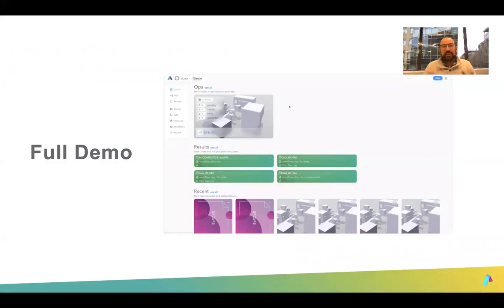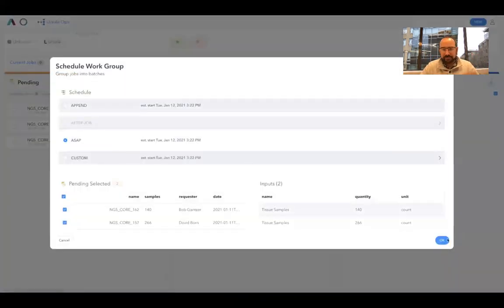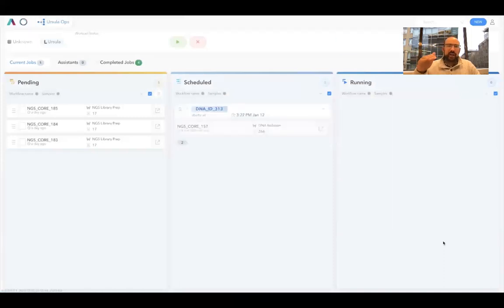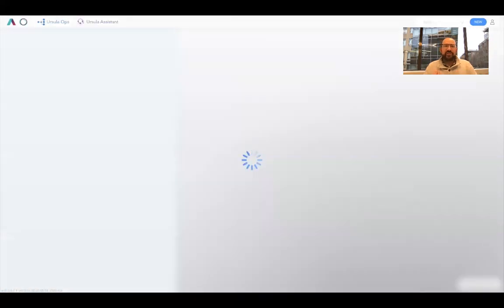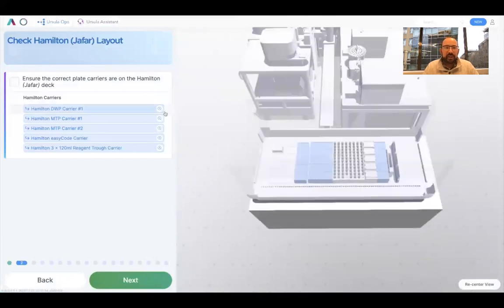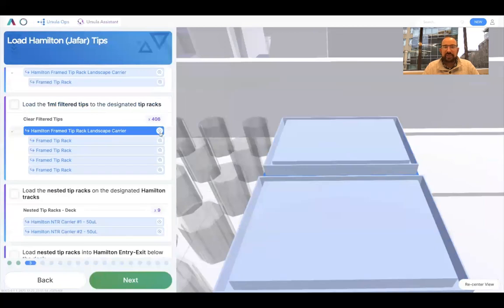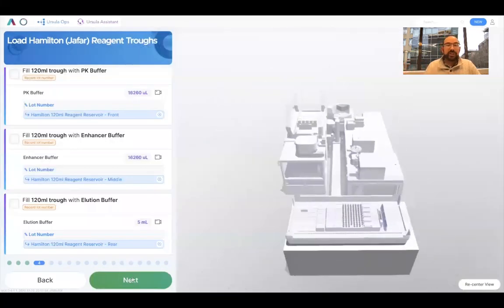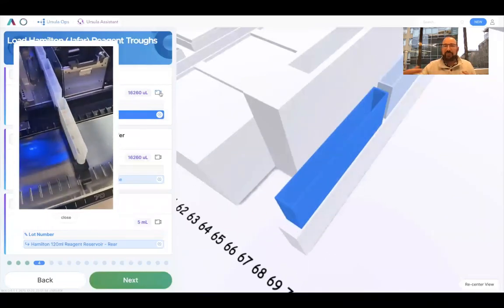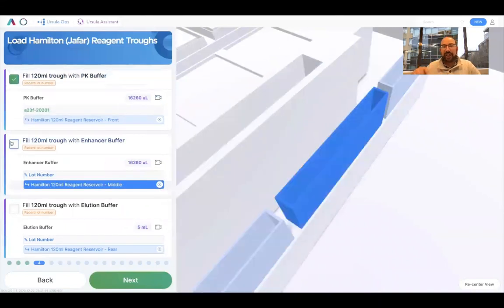Let me give you a full demo. Here's the home screen — you go in and pick Ursula, and here are all the pending orders. You can batch those and choose to run them right away, at a different point in time, or after a previous order. It pulls in all information from Benchling — sample numbers, sample types, all of that. This is the assistant screen: it'll walk you through on the Hamilton where to put your carriers, your tips. Do you have 144 tips? Do you have 406 of the clear one-mil tips? It tells you exactly how many tips you need and where to put nested tip racks and tips in the entry exit.